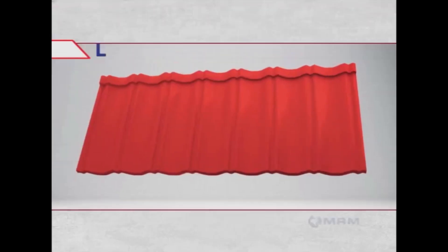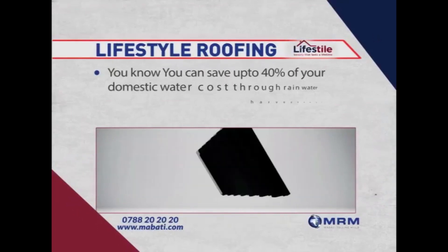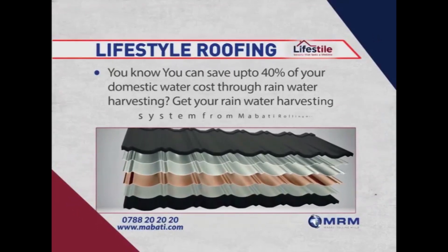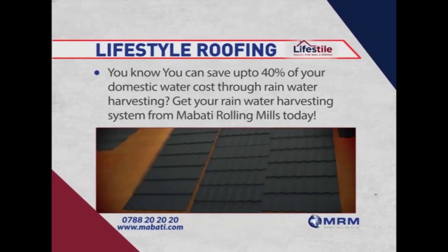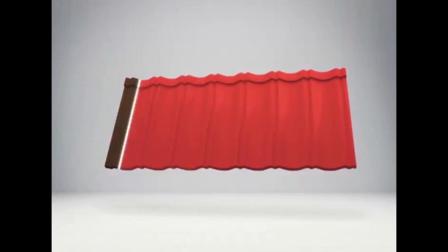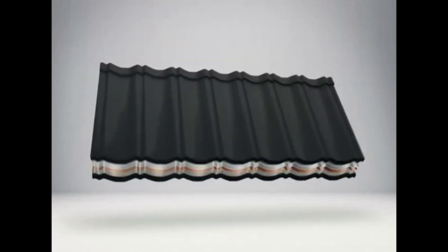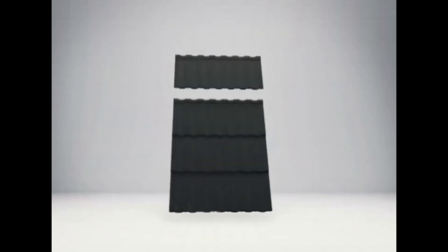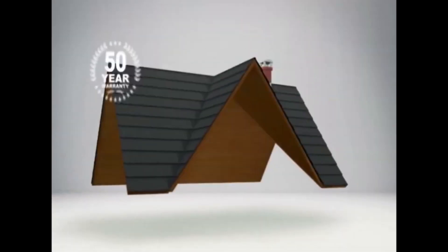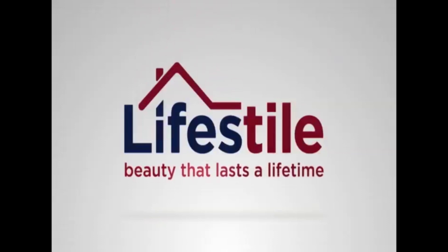But first, a message. Did you know you can save up to 40% of your domestic water cost through rainwater harvesting? Get your rainwater harvesting system from Mabati Rolling Mills today. The new lifestyle stone-coated roofing tiles offer a choice of gorgeous designs, a body crafted from the best materials, and guaranteed for 50 years by Mabati Rolling Mills. Lifestyle — beauty that lasts a lifetime.